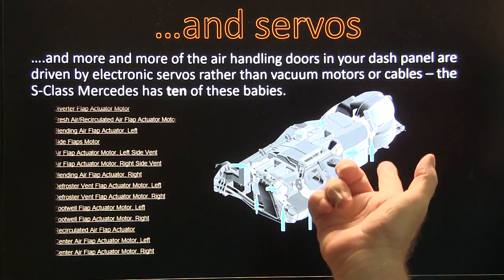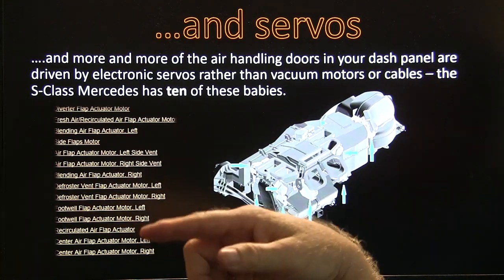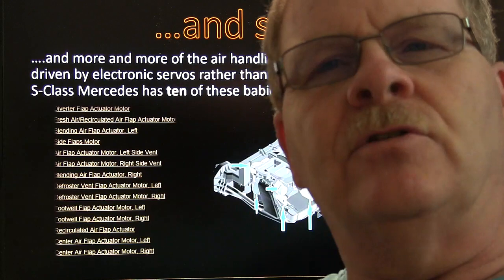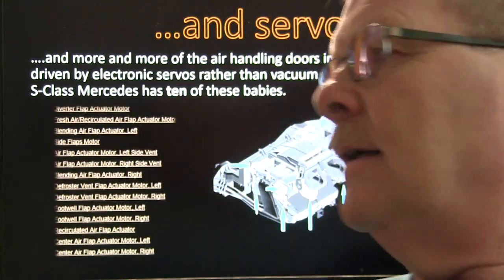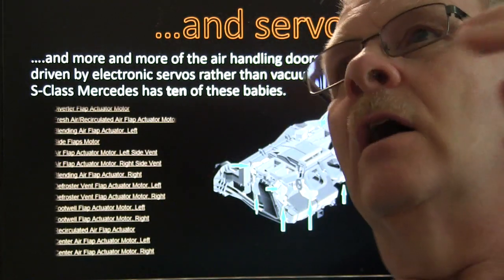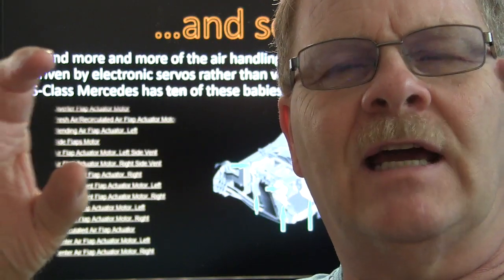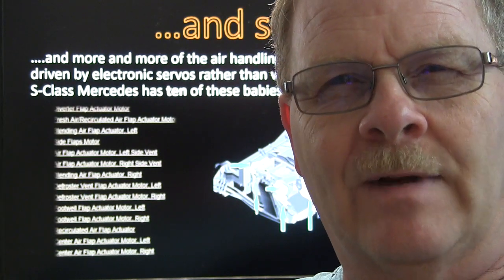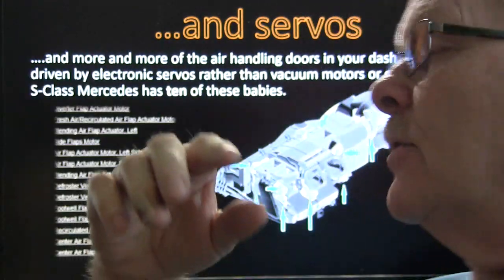More and more of the air handling doors in your dash panel are driven by electronic servos instead of vacuum motors or cables. The S-Class Mercedes has ten of these. GM has been using them extensively on pickup trucks since about 1999. They do fail and they do need to be replaced. The control heads on some GM vehicles need to be replaced too, and that's not really plug and play — you have to give it time to sweep the motors back and forth and find the end stops before you do anything else.